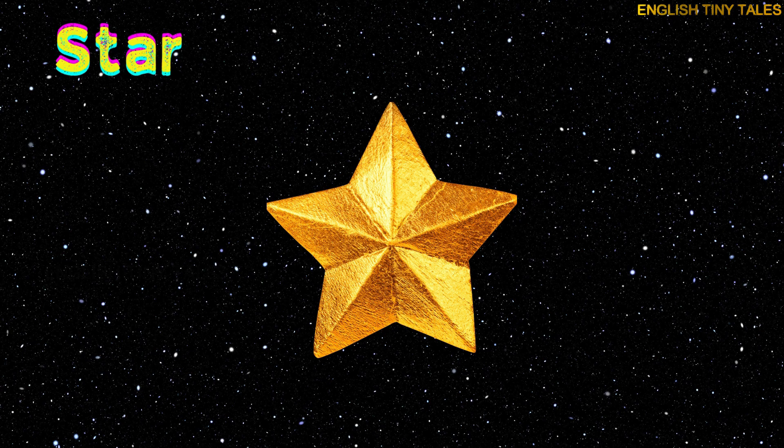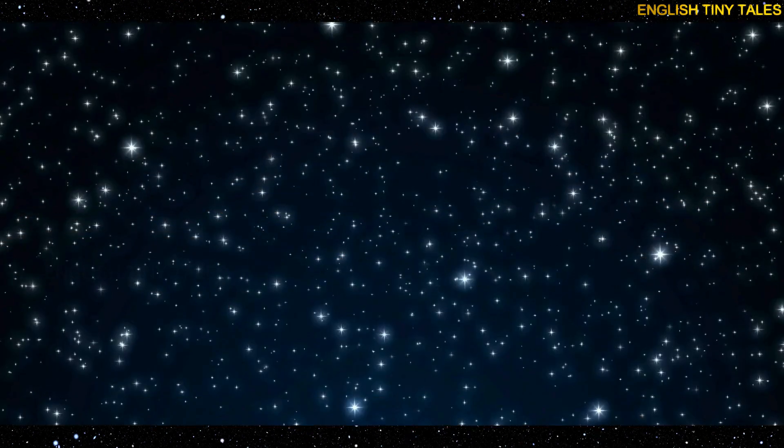This is a star. Yay! Stars are bright balls of gas that shine in the sky.